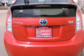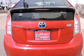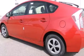Side impact airbags, air conditioning with automatic climate control, a split folding rear seat, cruise control, and a navigation system.